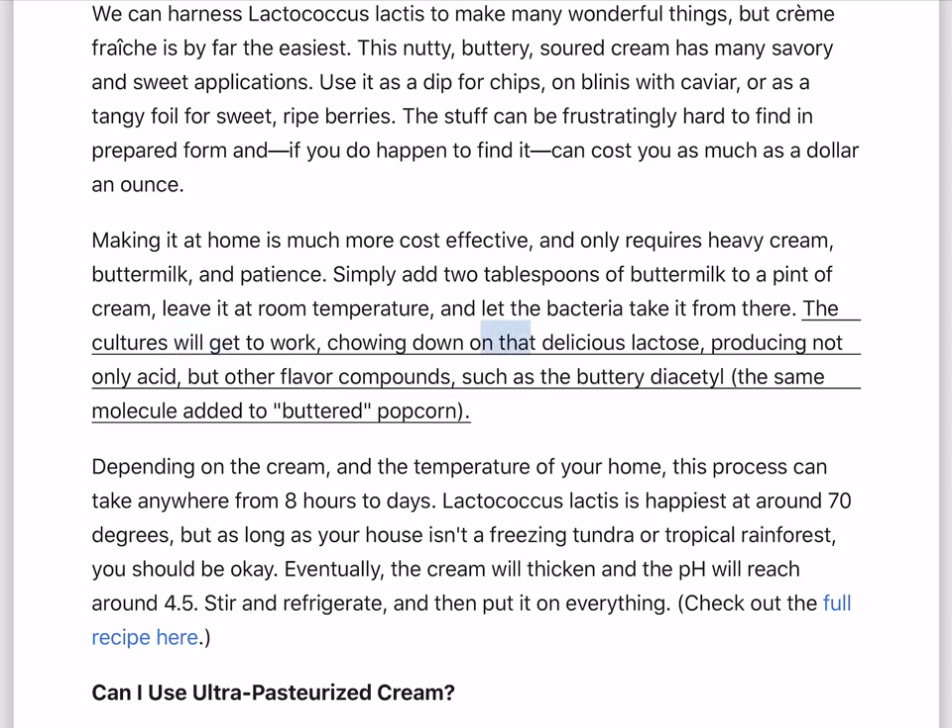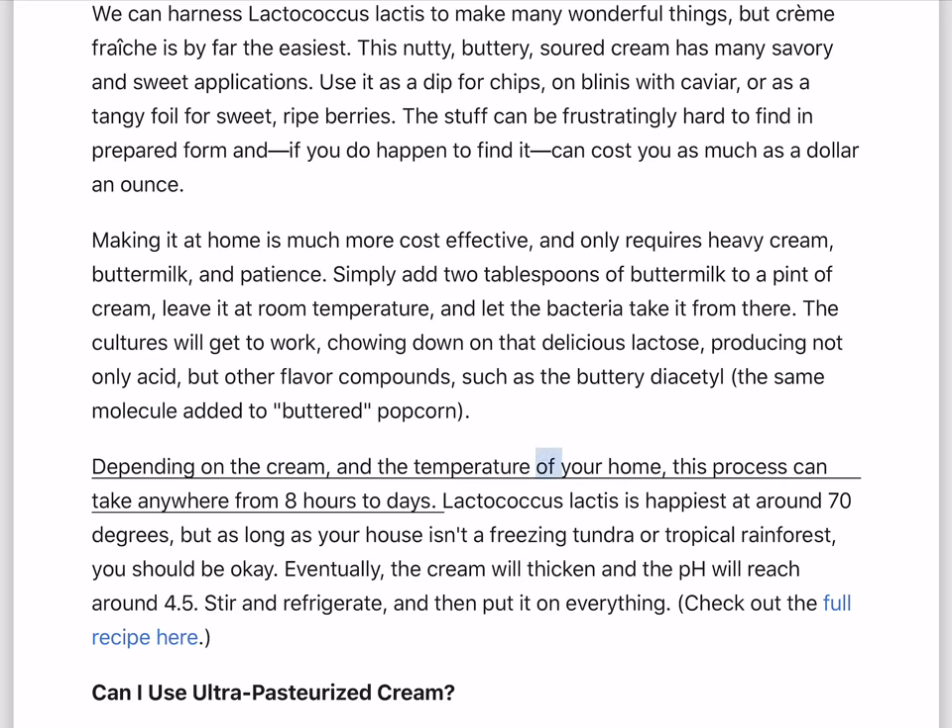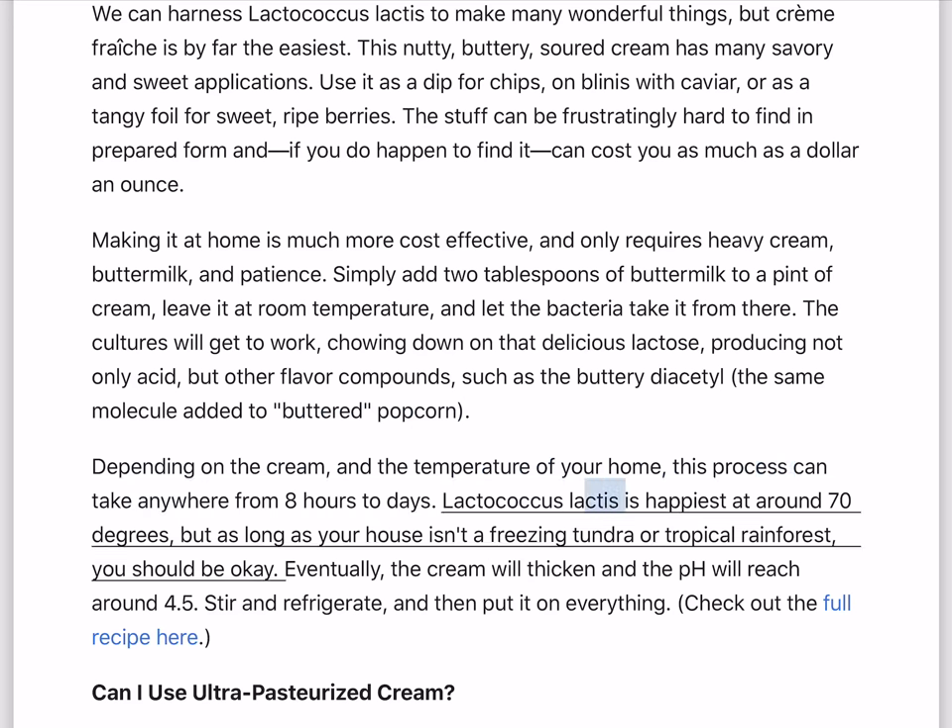The cultures will get to work, chowing down on that delicious lactose, producing not only acid but other flavor compounds, such as the buttery diacetyl — the same molecule added to buttered popcorn. Depending on the cream and the temperature of your home, this process can take anywhere from 8 hours to days. Lactococcus lactis is happiest at around 70°F, but as long as your house isn't a freezing tundra or tropical rainforest, you should be okay. Eventually, the cream will thicken and the pH will reach around 4.5. Stir and refrigerate, then put it on everything.